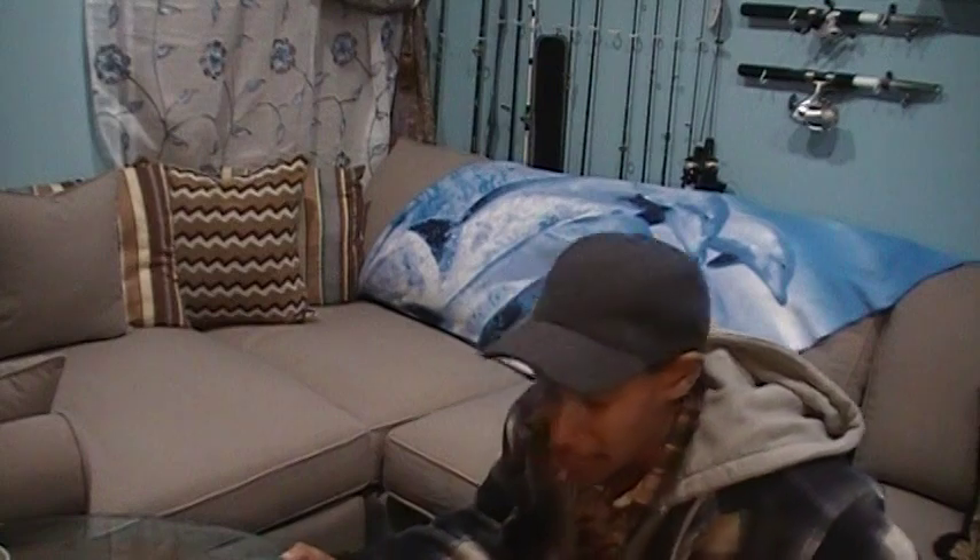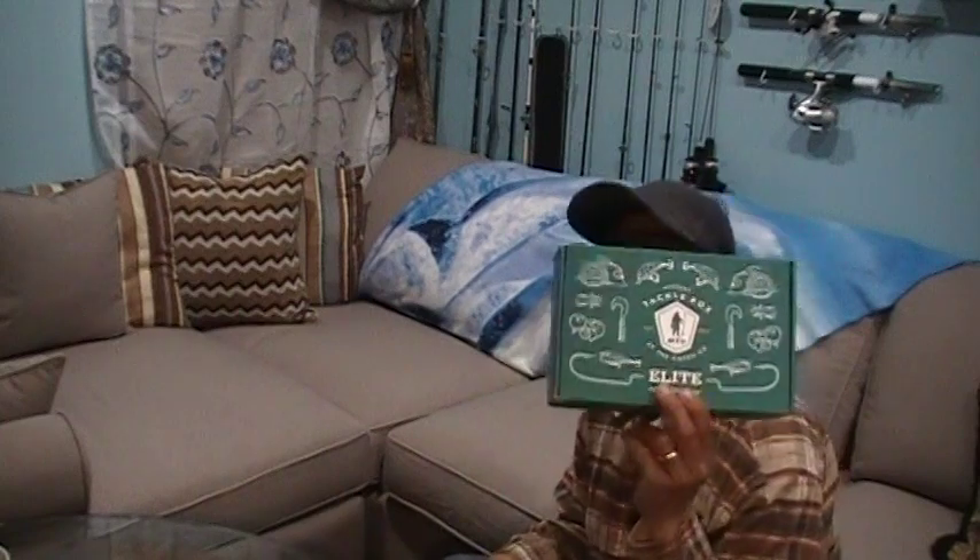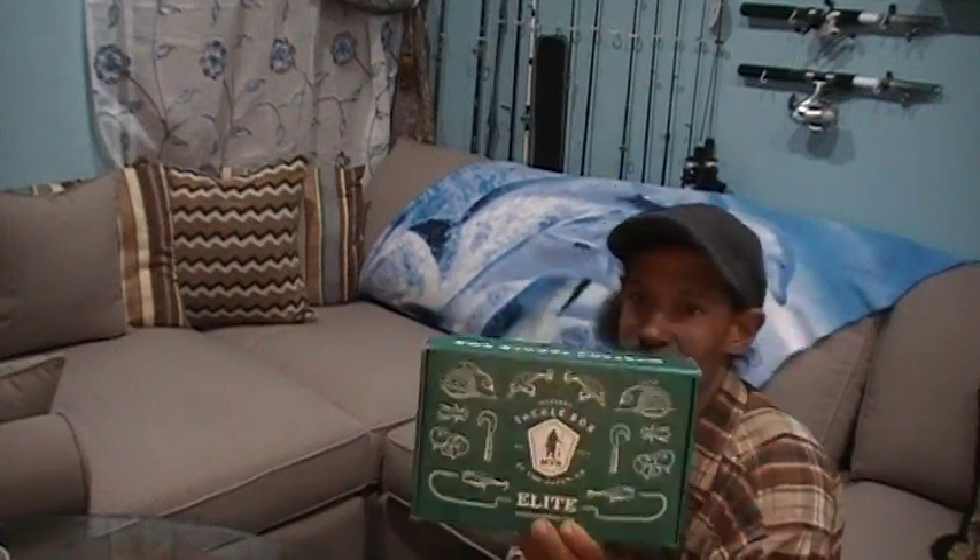It showed up today. I had to do some running around in the afternoon, so I didn't get a chance to do this earlier, so it's a little late in the evening. But I figured I'd throw this together and get you guys a little glimpse at what's in the November edition of the Mystery Tackle Box Elite.